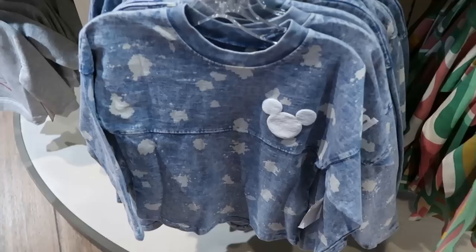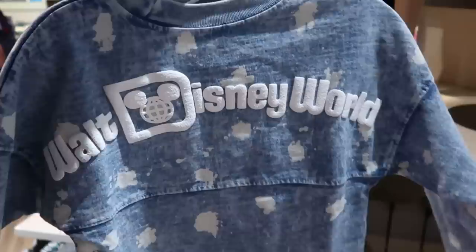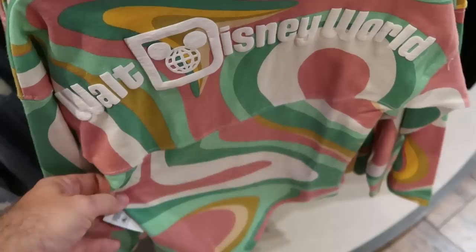Here's a bunch of really nice spirit jerseys for the kiddos for $55. This is a nice denim material with a Mickey on the front side — the back side says Walt Disney World, and it looks like denim but it's not really denim. Over here is a really nice retro swirl pattern that says Walt Disney World — really cool, I like the whole 80's vibe — $55.